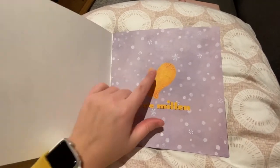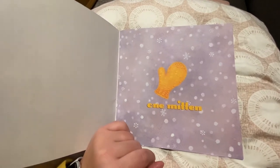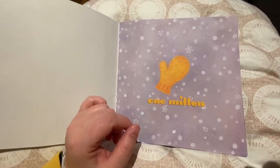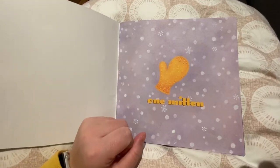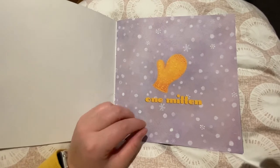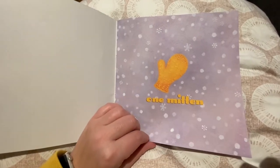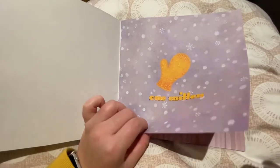One mitten. Take a look at that mitten. Why do we need mittens? Let's think about that for a second. We wear mittens on our hands and we usually wear them outside when it's cold. Mittens protect our hands from the cold weather. They're perfect in Fort McMurray in our winters because our winters are cold.